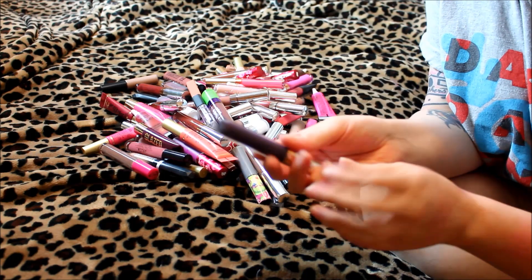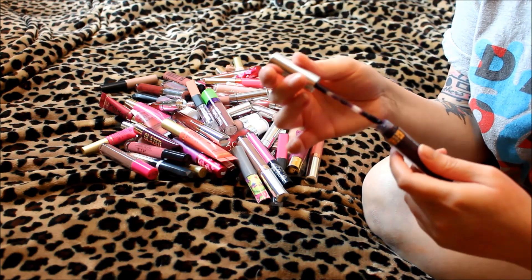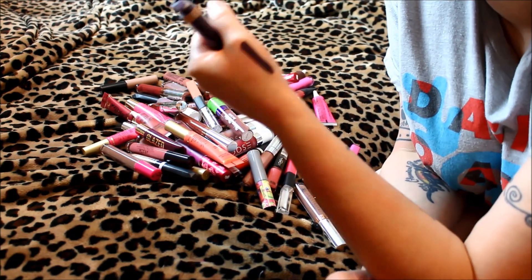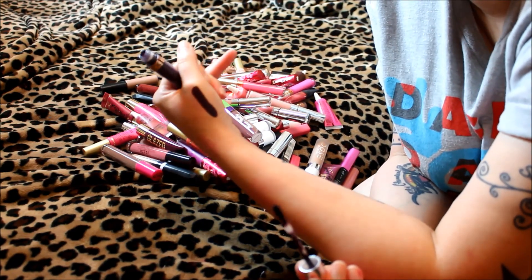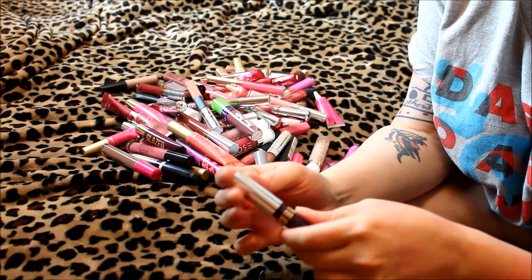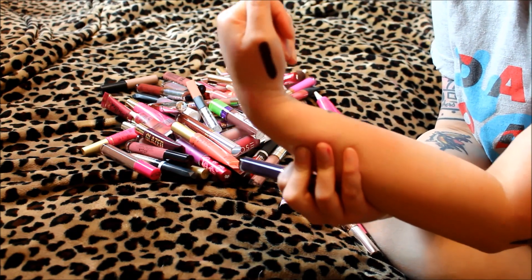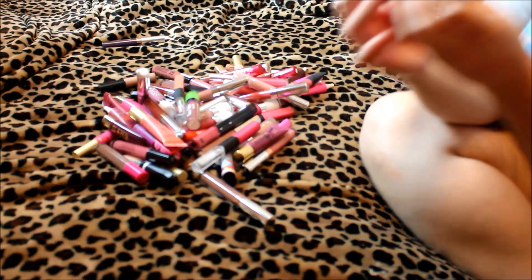First up is the Anastasia liquid lipstick in Potion. I bought this when the line first came out — a couple months after launch — and I haven't actually worn it out. It's a deep dark plummy purple, such a pretty fall color. I swatched everything I own just so I know exactly what I'm looking at. The question is: is it wearable, does it bring me joy, and would I repurchase it? Yes, so I'm keeping this one.